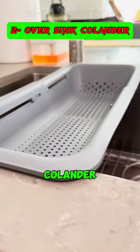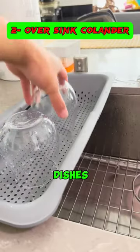2. This versatile over-the-sink colander is ideal for washing fruits and vegetables or drying dishes with ease.